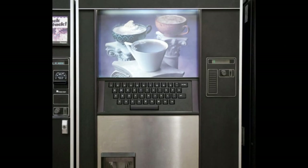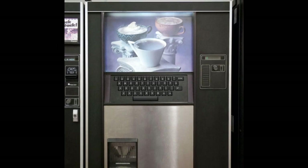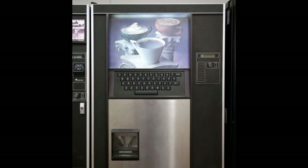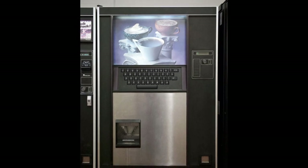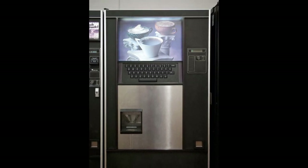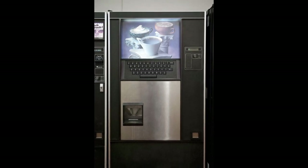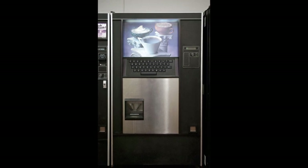Item number SCP-294. Object Class: Euclid. Special Containment Procedures: There are no standard special containment procedures on file for item SCP-294. However, only personnel of Security Clearance Level 2 or higher are allowed to interact with it. See document SCP-294-A. SCP-294 is currently being stored in the second floor personnel break room and is monitored by two guards of Security Clearance Level 3 at all times.